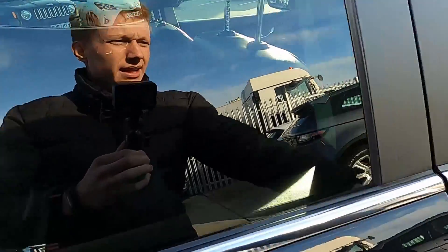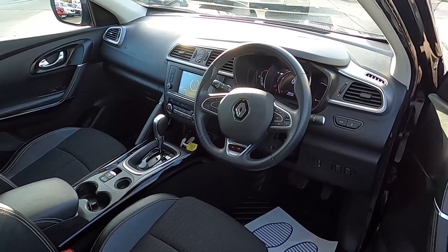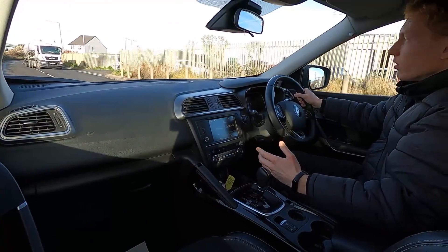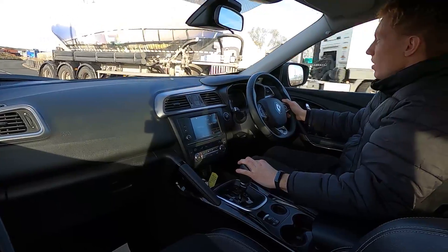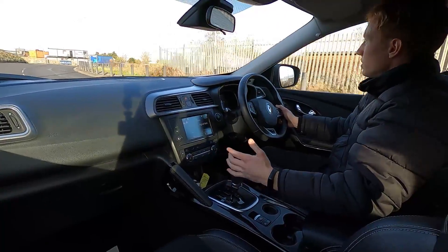So now let's jump in and take it for a test drive. This Renault Kadjar has a 1.2-litre petrol engine with 130 brake horsepower and it has an automatic transmission.